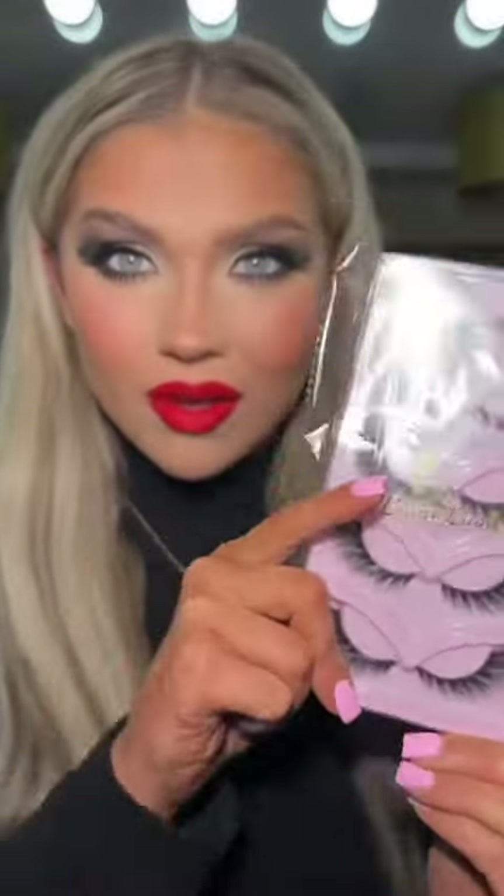I actually can't cope guys. Where is the pack? Five pairs for six pounds — I'm sorry but I have put you all on to something. I'm obsessed with them!